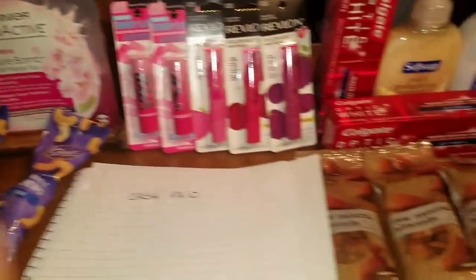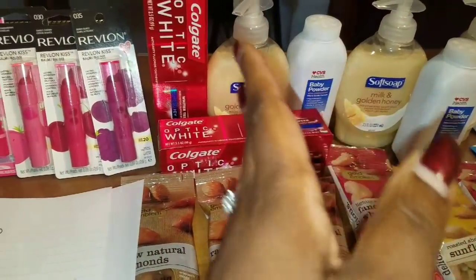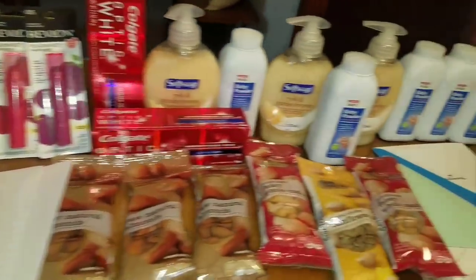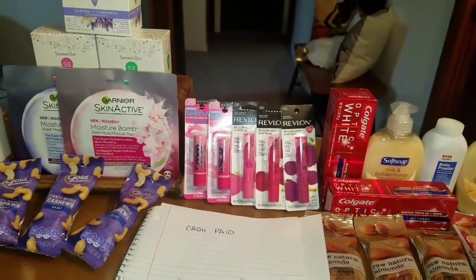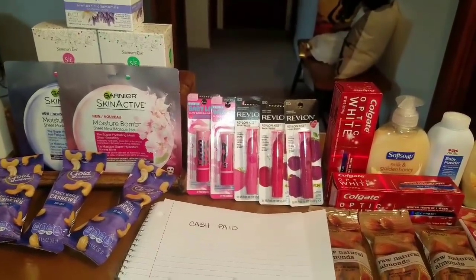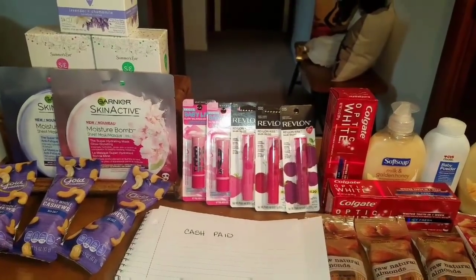You could have stopped a long time ago, or maybe even stopped before the Revlon deal to make an even better deal. But again, there's a reason for my madness and I have things to do. So if y'all like this video, subscribe, like, and comment down below. I hope your week goes as good as these deals. Love you guys — smoochies!